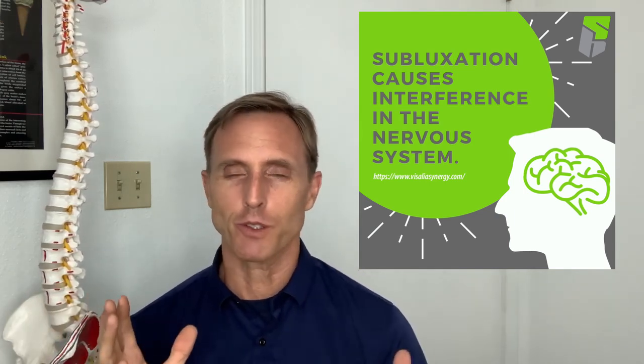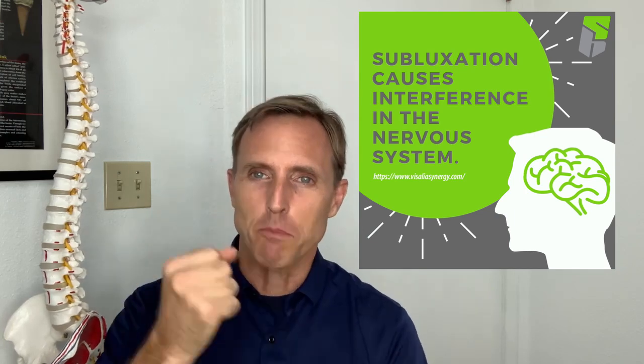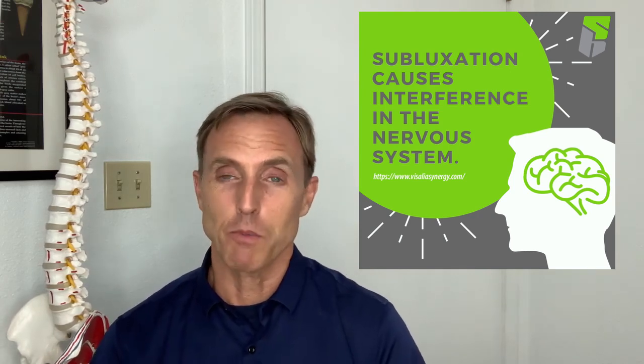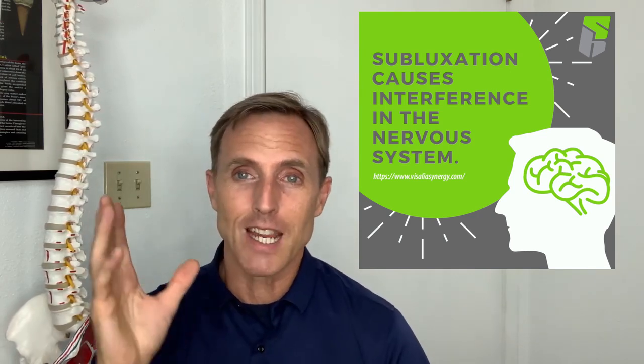It used to be in the old days, chiropractors would say it's a bone on a nerve — the bone's out of place, you're going to put it back in place. That's usually not the case, and the bone's not on the nerve usually. But it's the same conclusion: it does cause nerve interference.